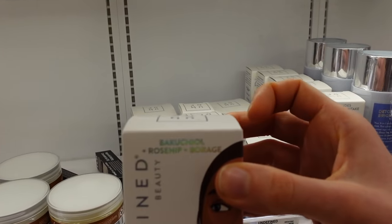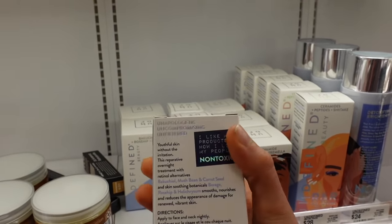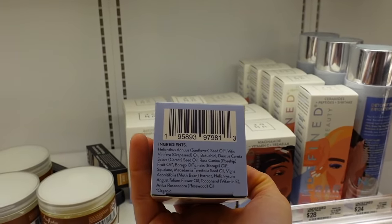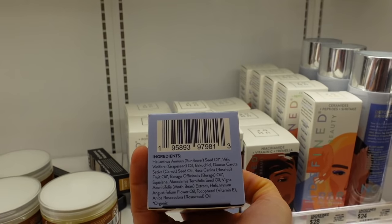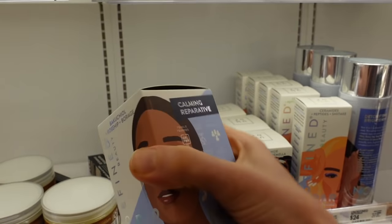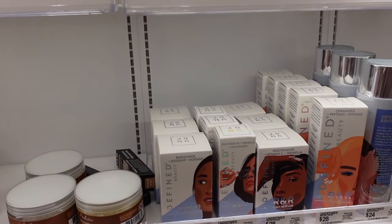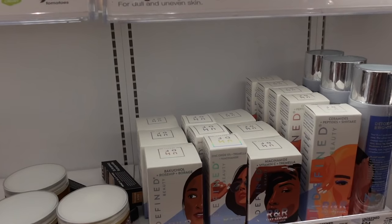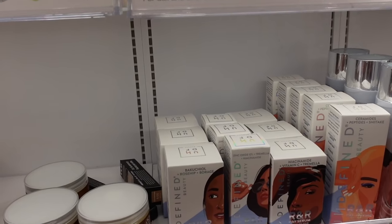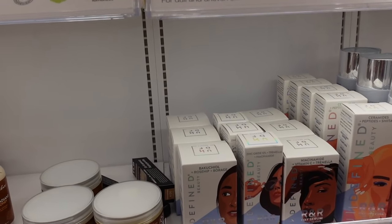Bakuchiol is an antioxidant — it is not an alternative to retinol. Rosehip oil and borage seed oil are emollients. Oils don't really reduce water loss from the skin particularly well, but they do smooth everything out and improve the luminosity of the skin, and they're good if you've got flakiness. Bakuchiol can be irritating. People like to make claims that bakuchiol is like an alternative to retinol — it's not. I have a video on ingredients that could offer some of the similar benefits that retinol does, like boosting collagen, smoothing out wrinkles, and helping with oiliness. But bakuchiol does none of those things — it's an antioxidant.